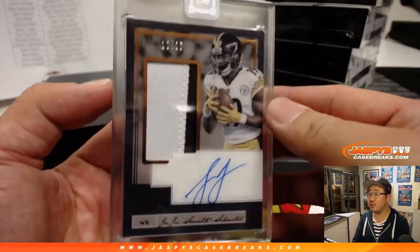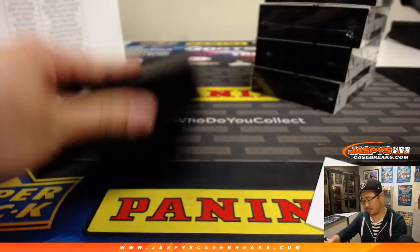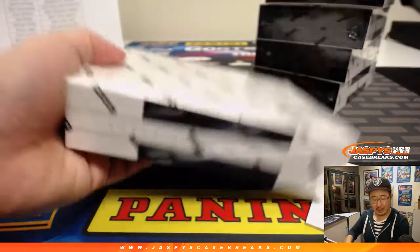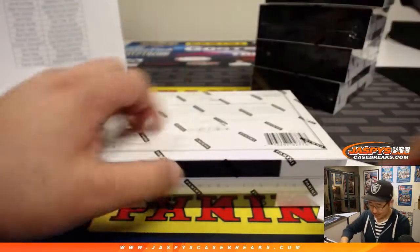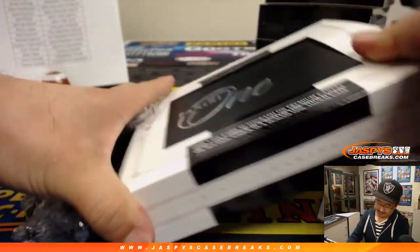There's JuJu Smith-Schuster, 12 out of 25. Two-color patch and autograph. Steel Curtain with the Steelers.